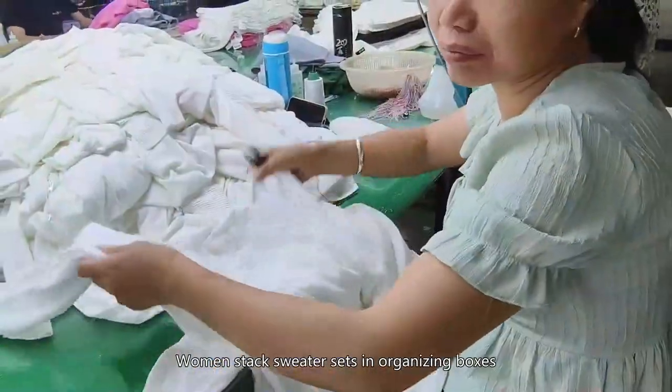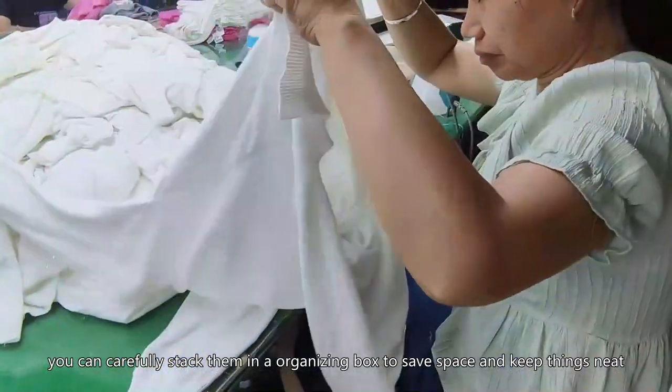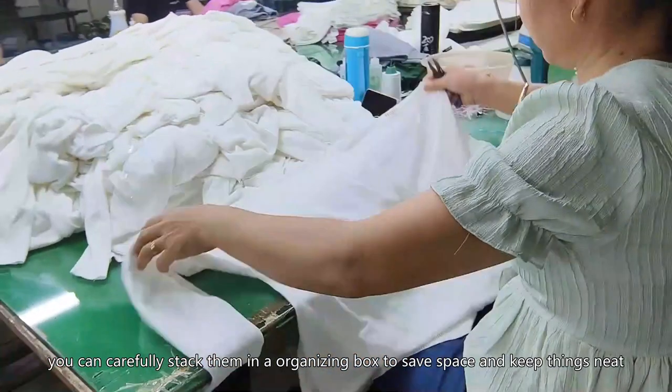Women stack sweater sets in organizing boxes. As for sweater sets, you can carefully stack them in an organizing box to save space and keep things neat.